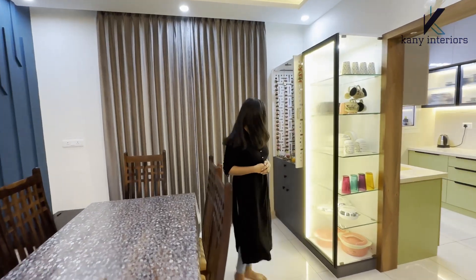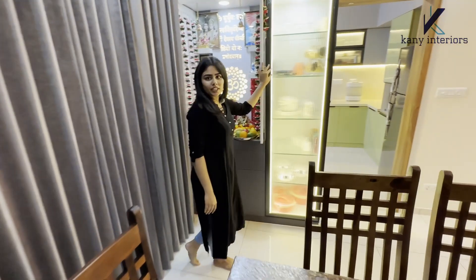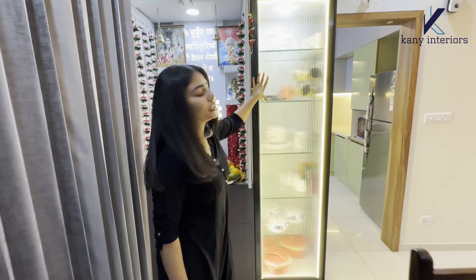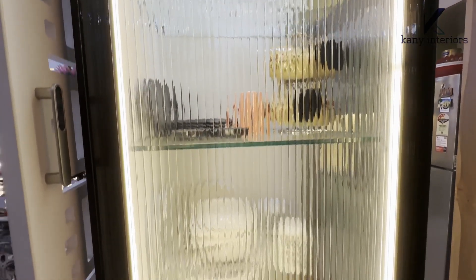In the dining area we have given a puja unit with a packet door and CNC work. In the crockery unit you can see a black profile with fluted glass with LEDs — how beautiful it is looking!